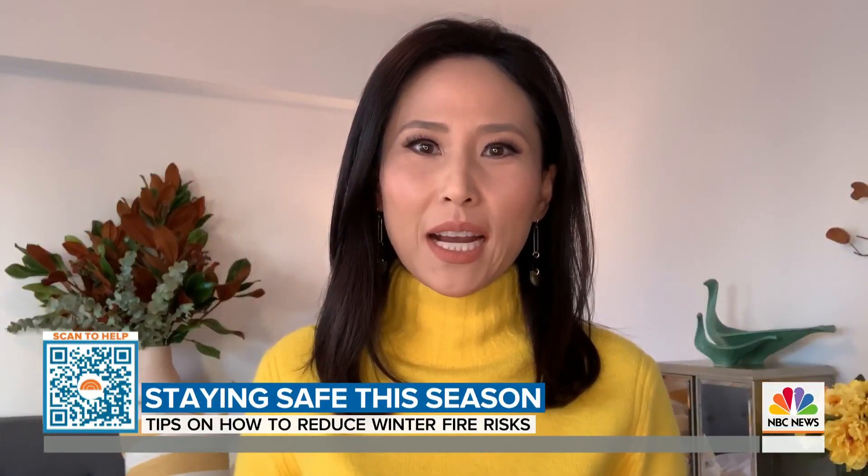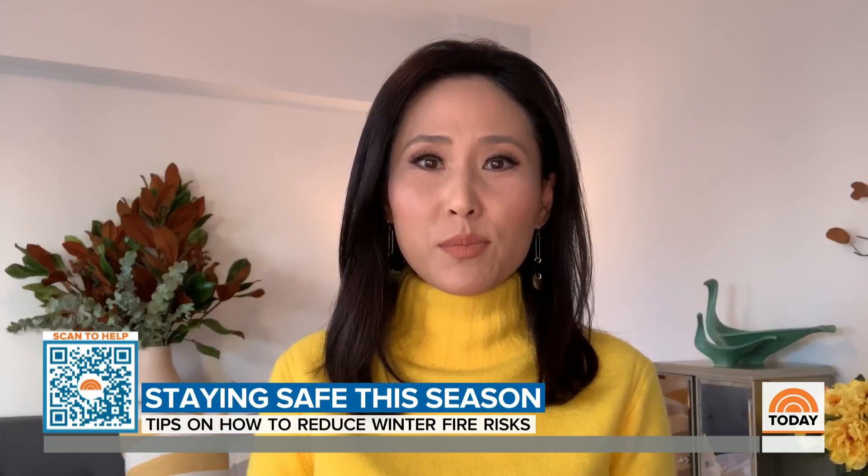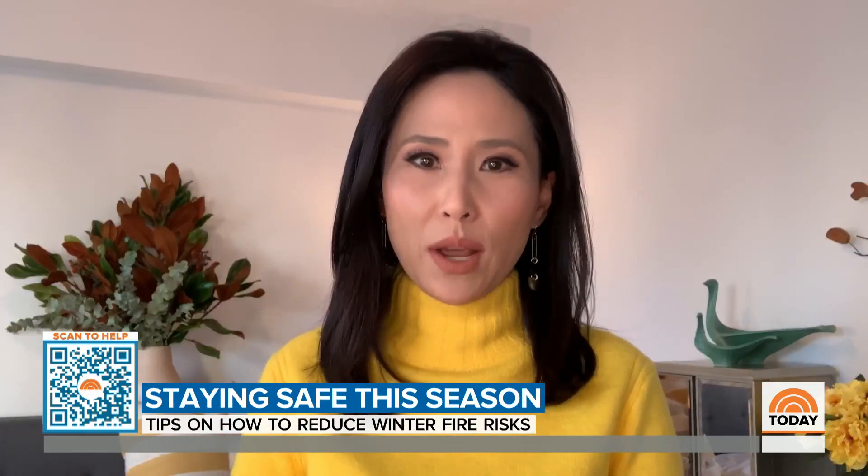Another tip when it comes to the chimney: when you light the fire, if smoke goes pouring into your home, make sure you've opened the damper to let the smoke out. If you have and you're still getting a smoky house, put that fire out and call a chimney sweep to get it inspected right away.